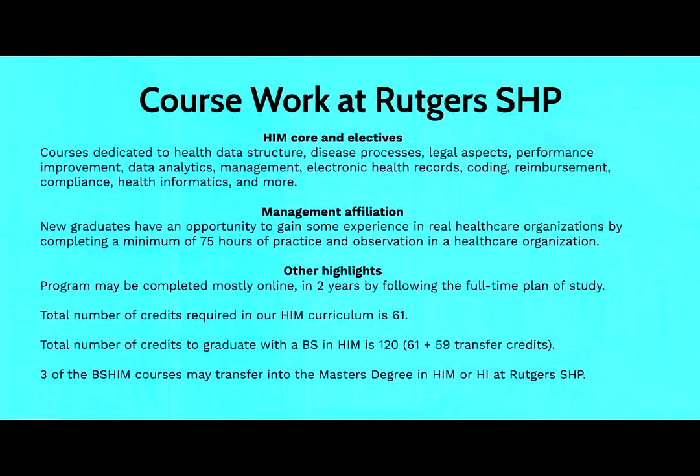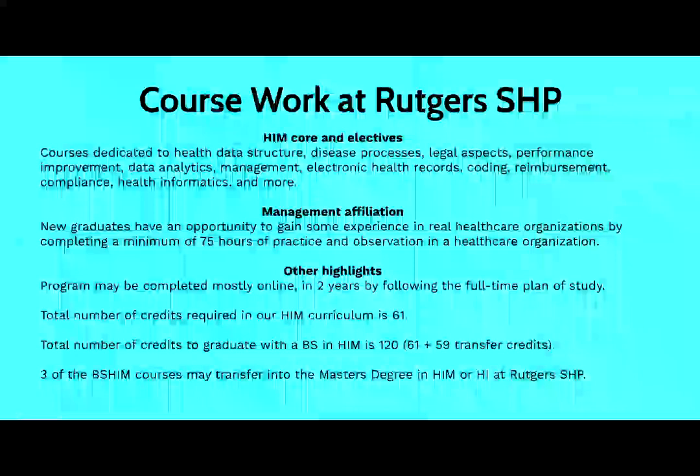Once students come to Rutgers University, the School of Health Professions' Health Information Program offers a variety of courses. The majority of them are core, and they include data structure, disease processes, legal aspects, performance improvement, data analytics, management, electronic health records, coding, reimbursement, compliance, health informatics, information governance, and more.